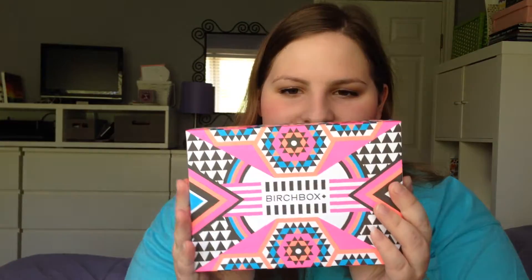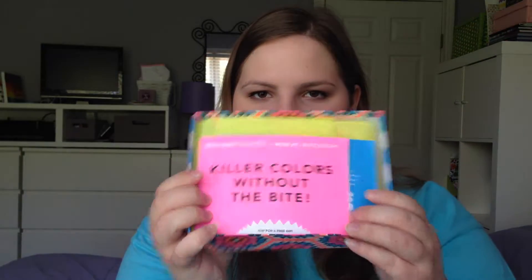Let's get on to opening my Birchbox. This is what the box looks like — it's super adorable, kind of a tribal print with summer colors, really pretty. And this is what the box looks like when I open it — very summery.